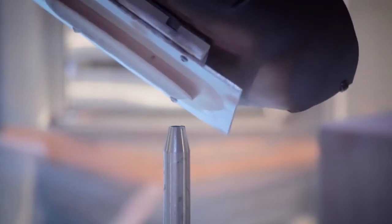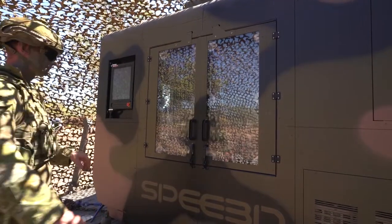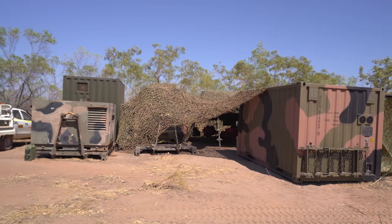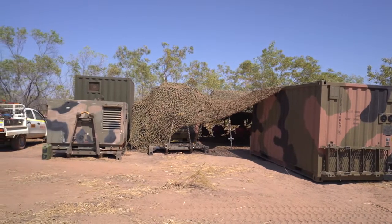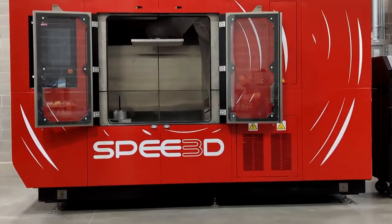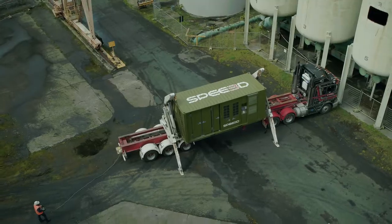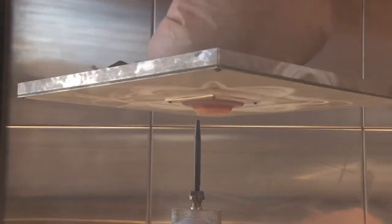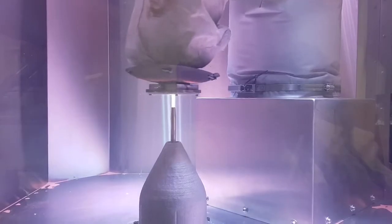Speed3D technology is already field tested and proven by the Australian, UK, and US defence sectors that work in tough remote locations. Our static Warp Speed and mobile X-Speed machines provide you the opportunity to gain ultimate control over your productivity, maintenance, and supply challenges. Speed3D — empowering you to make metal in minutes.